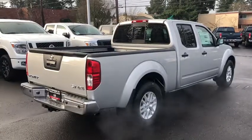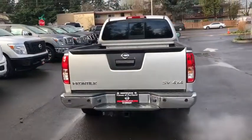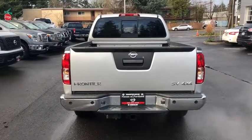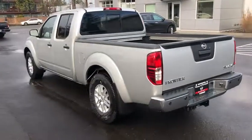ABS four-wheel, cruise control, four-wheel disc brakes, AM-FM stereo radio, heated driver's seat, electronic stability control, bed liner, bucket seat, child safety locks, fog lamps, MP3 player.